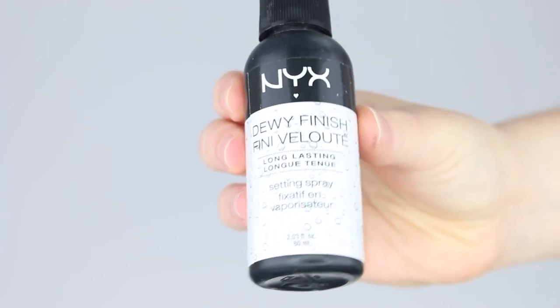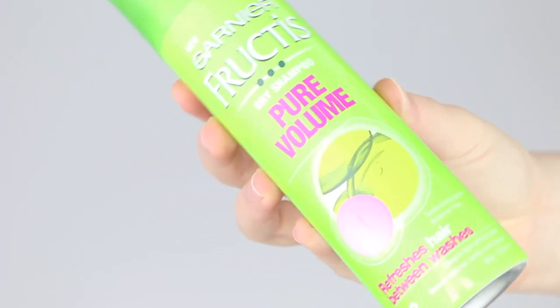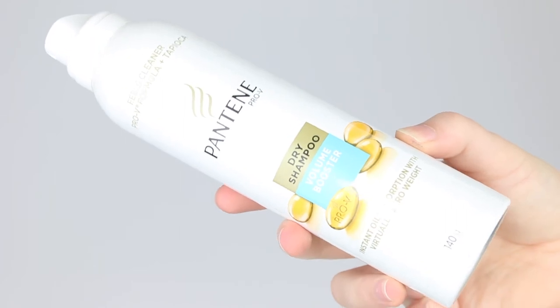Since I used up my Mary Kay finishing spray, I'm adding the NYX Dewy Finish setting spray — I think it's maybe three-quarters full. I'm also adding two dry shampoos: the Garnier Fructis Pure Volume dry shampoo, which has about a quarter to a third left, and the Pantene Pro-V dry shampoo, which is about three-quarters full. I really don't like either of them so adding them to project pan should motivate me to reach for them and use them up.